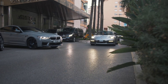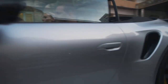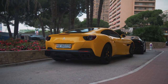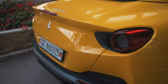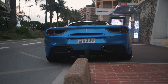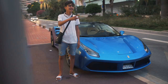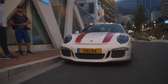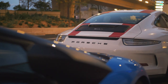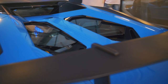This is my first 992 911 Turbo S Spyder — I didn't even know they had started producing these already. In front of Cipriani there was also a Porsche 911 R, as well as a Lamborghini Aventador SV Roadster. But since it was already getting dark, I ended the spotting session there.